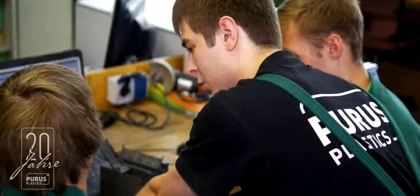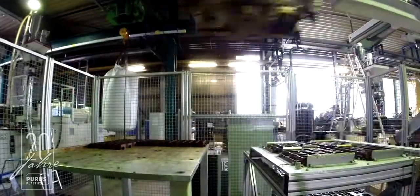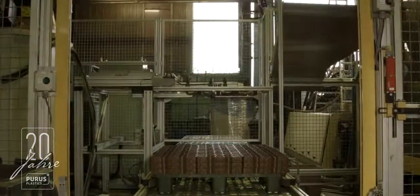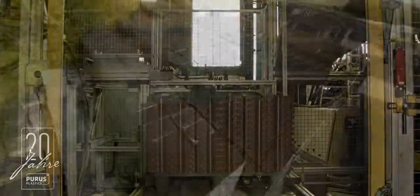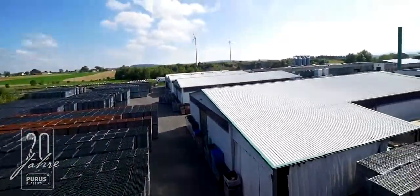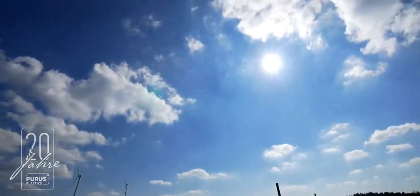By providing training for young people in the region, Puerus Plastics display another aspect of their wider commitment to social responsibility and sustainability. As a founding and active member of the RAL Quality Assurance Association for products made from recycled plastics, Puerus Plastics is committed to the establishment and monitoring of uniform industry standards, standing for the highest possible quality production and environmental sustainability, protecting the customers and the environment.